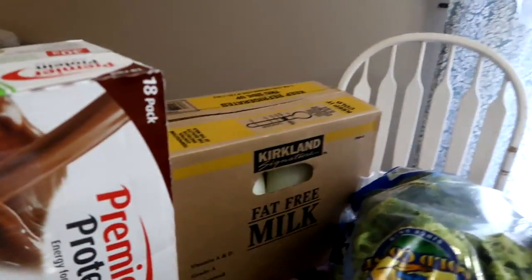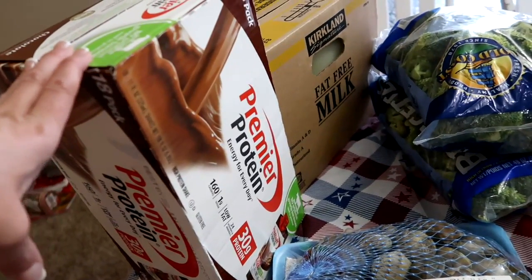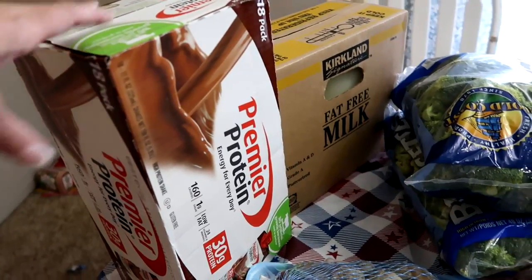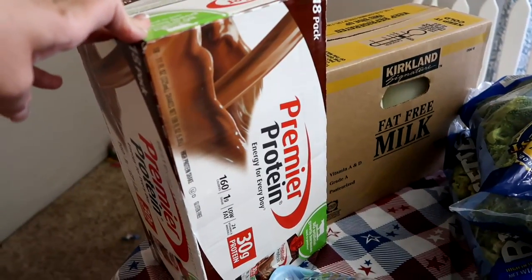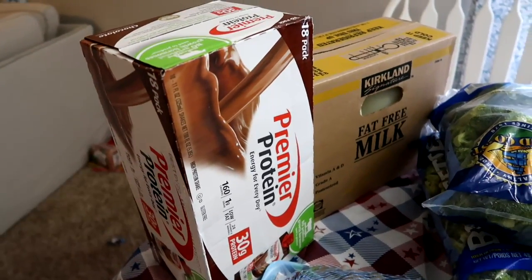I've got two gallons of milk and some more of the premier protein shake. I love this, kids love it. If you want a good after school or afternoon snack for the kids, take one of these, blend it with some peanut butter and a banana — oh yum. So got those.